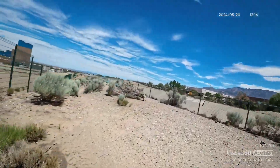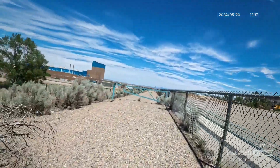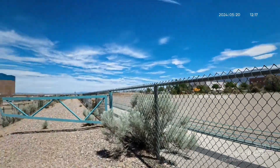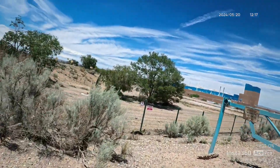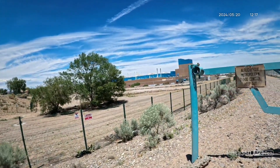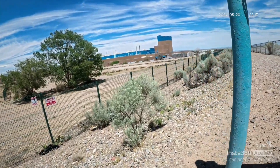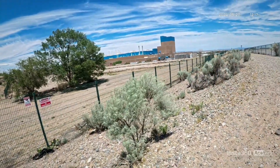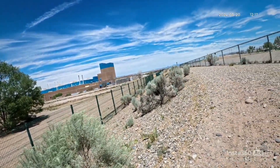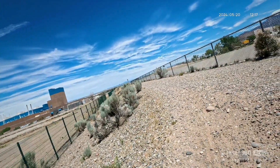I should have stayed at the bottom — now I have to climb down. It's kind of steep and slippery because of all the gravel. This bike weighs 85 pounds, so it's not a light bike. Let me get both tires down there at the bottom, then climb up.